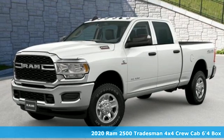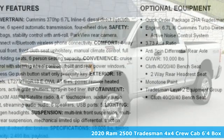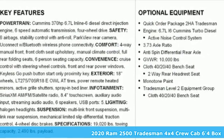Here's a new 2020 RAM 2500. This 2500 makes short work of tough situations.